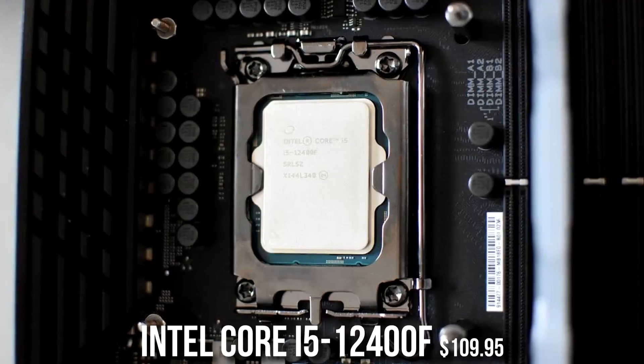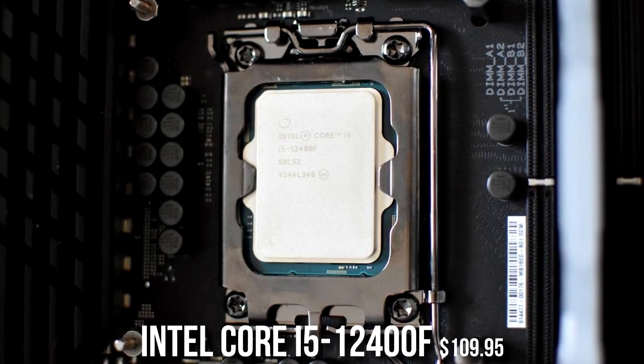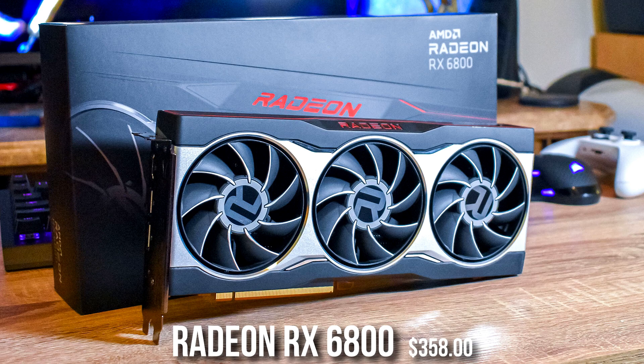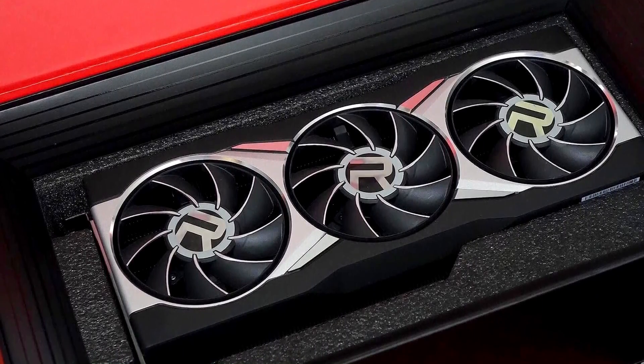This PC is under $1,000 and it comes with the i5-12400F, which is a great mid-range CPU and right now it's going for just $110, which is an insane discount — I've never seen this CPU go this low before. The graphics card, which is the most important component for gaming, is the RX 6800. This one is great for 1440p resolution gaming on high to ultra settings.